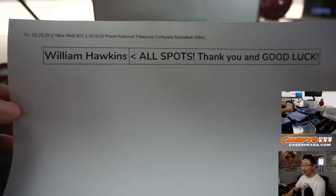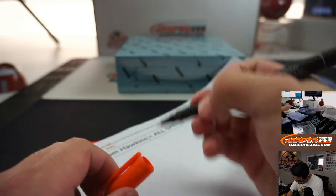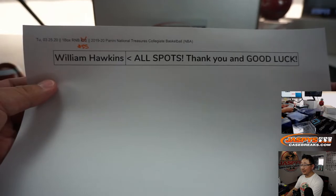So thanks, William, and good luck. This is break 30. We've done a lot of these boxes right here. So William, good luck, sir.